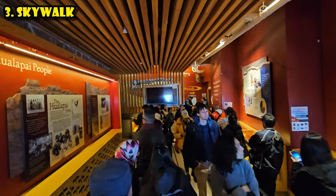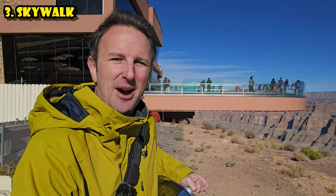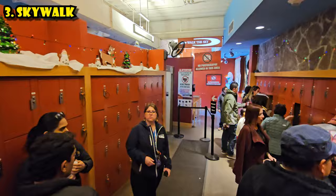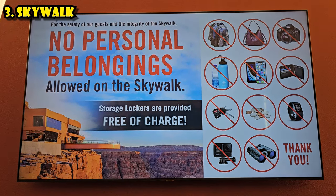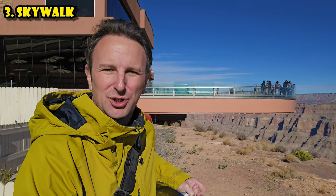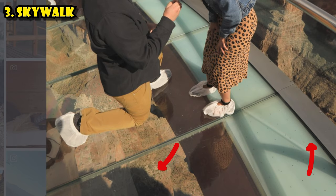Come early if you want to avoid the lines. Once you get to the front, you have to stow all personal items — no cameras, no phones, no backpacks. Put those in a locker, then go through a metal detector. After that, they have you put booties on your feet. People's shoes were scuffing up the glass, so now you wear booties. Then you head out as soon as a Hualapai Nation photographer is available to take pictures of you.